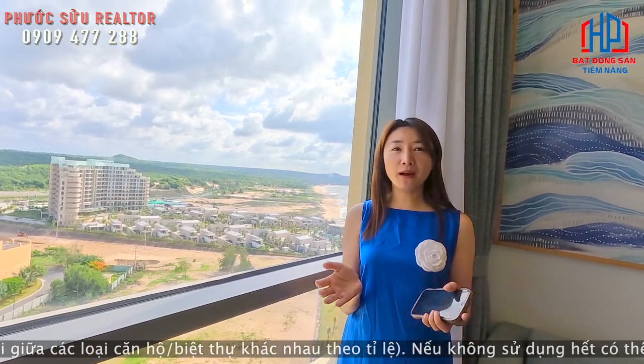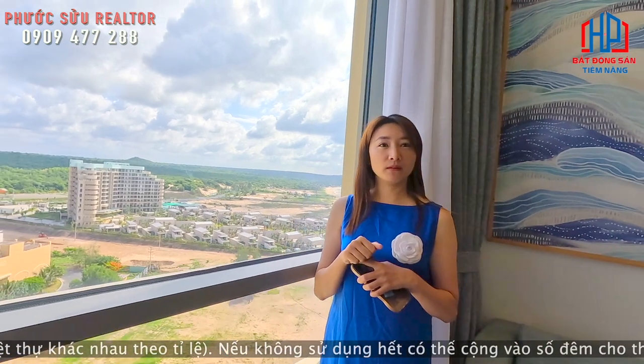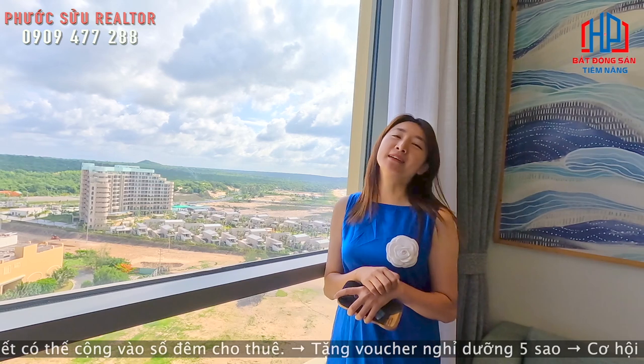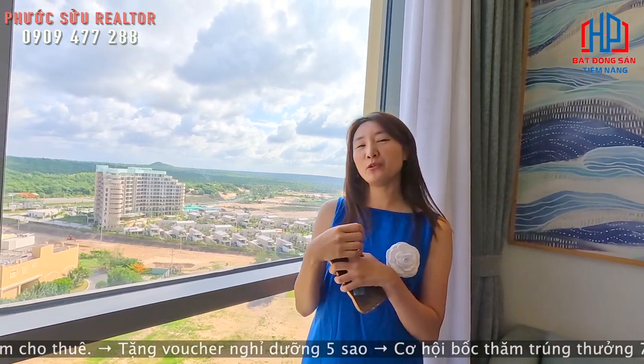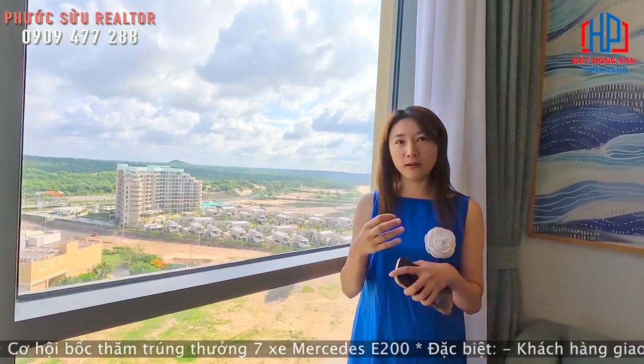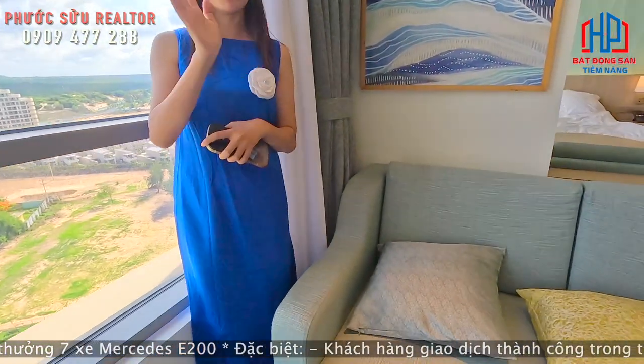Và được bàn giao là full nội thất luôn. Chị xách vali vào là ở thôi. Như những căn full hotel theo tiêu chuẩn 5 sao, sẽ đầy đủ các nội thất nhỏ lớn. Bên chủ đầu tư này cũng bàn giao đầy đủ luôn.